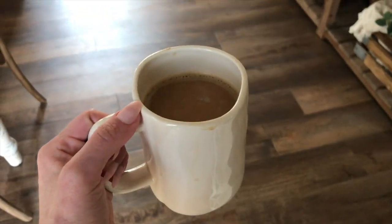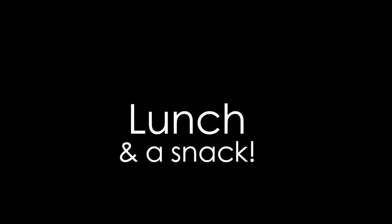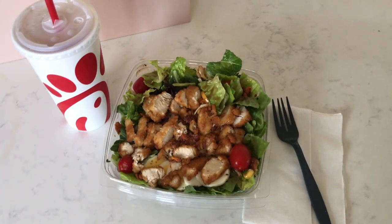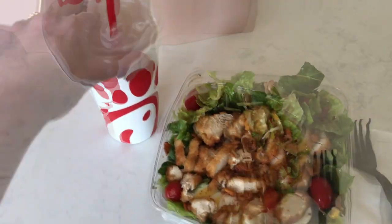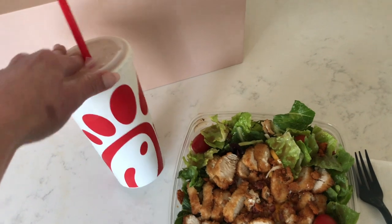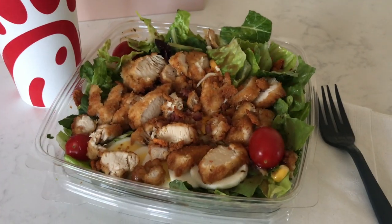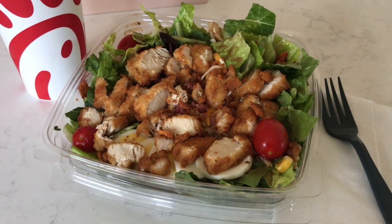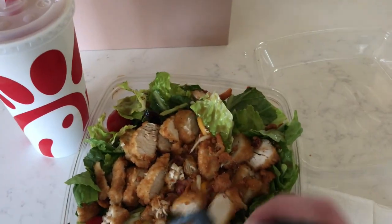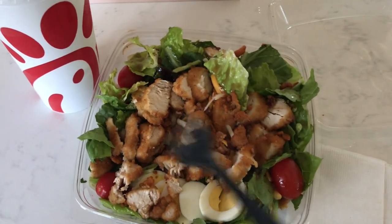For lunch today I was out running some errands, so I just grabbed some Chick-fil-A on the way home. For my drink I got half sweet, half diet — a half-and-half. I got the cobb salad with some light balsamic vinaigrette dressing. It's super good, it's a really large salad, and I love that it has the chopped chicken nuggets on top.